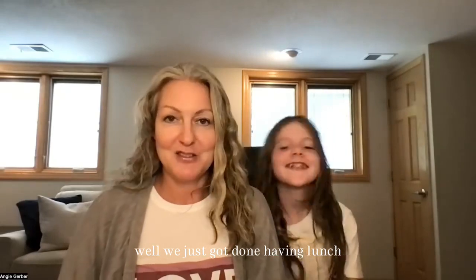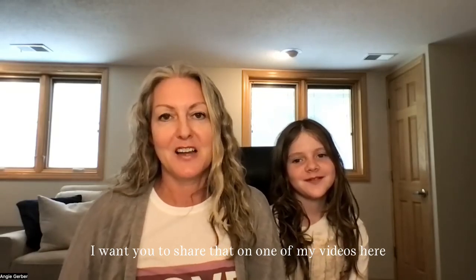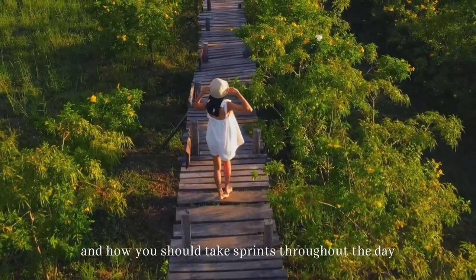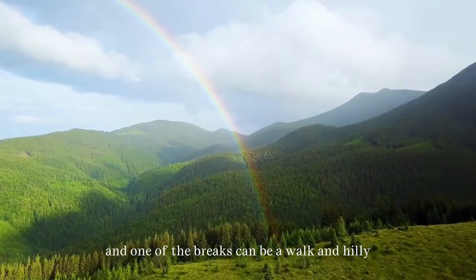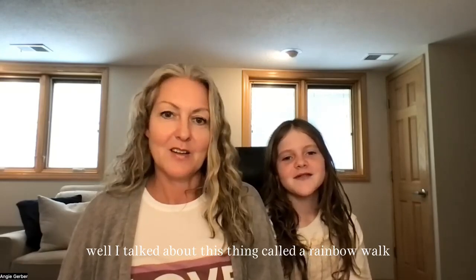So recently Haley and I just got done having lunch and she said something and I was like, oh, I want you to share that on one of my videos. Because the other day I did one on a walk and how you should take sprints throughout the day, and then the break can be a walk. Haley, share what you talked about.